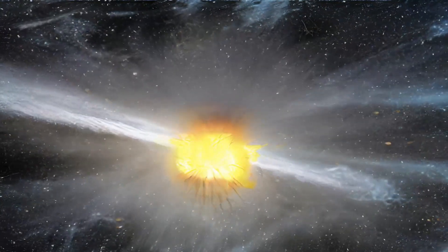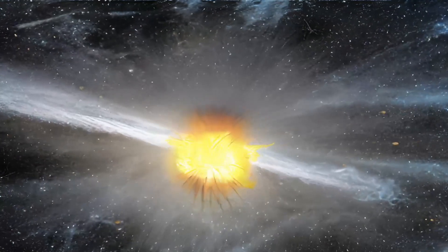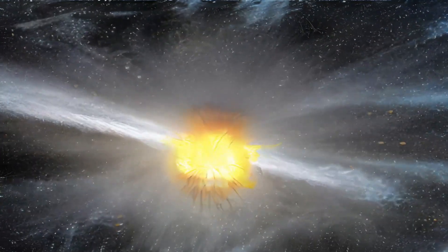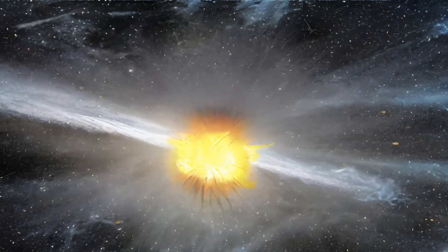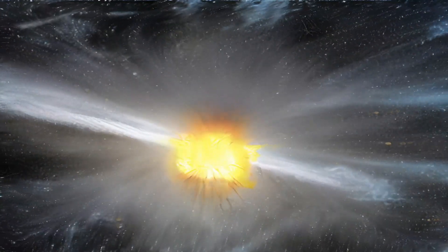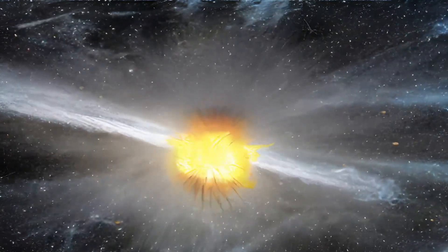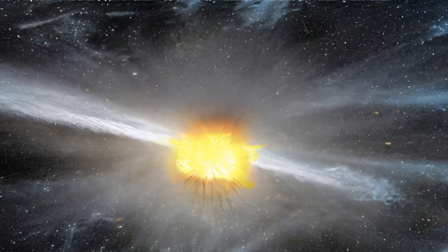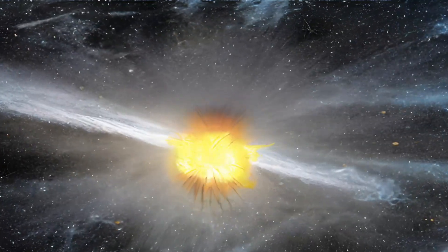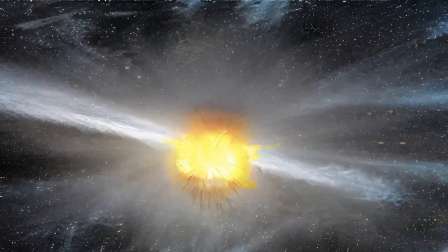According to the authors, Phaeton's extended 524-day orbit places it close to Mercury's orbit, where the sun heats the asteroid's surface to roughly 1,390 degrees Fahrenheit. Any water, carbon dioxide, or carbon monoxide ice that may have been present close to the asteroid's surface would have long since cooked off due to its heated orbit. At such temperatures, though, sodium might be bubbling out of the asteroid's rock and into space.